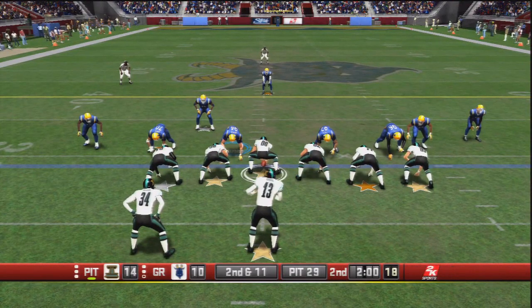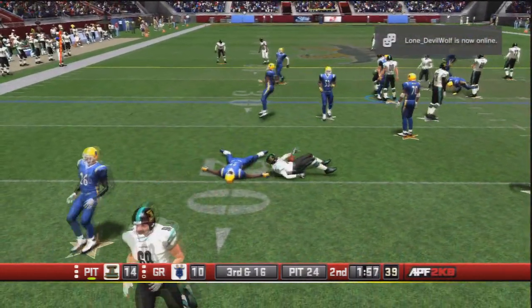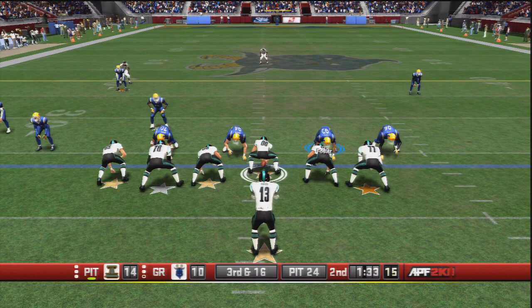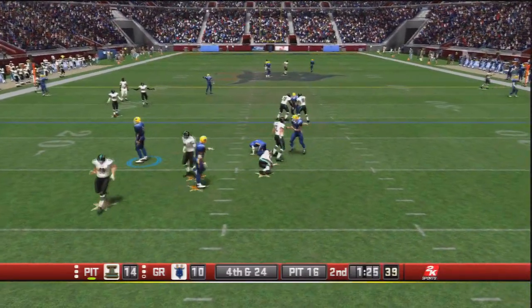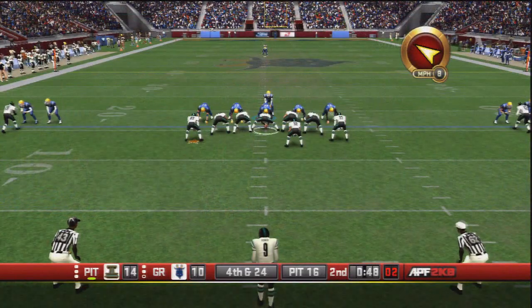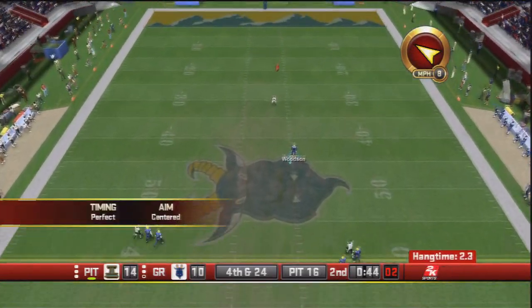Jumping forward to two minutes to go in the second quarter. Pittsburgh on offense with a four-point lead — pitch outside to the running back and he is stopped well behind the line of scrimmage. Just over 90 seconds to go in the first half, third down and long. The defense erupts and they answer the call with a sack on Dan Marino. Fourth and 24 coming up with just over 45 seconds to go.